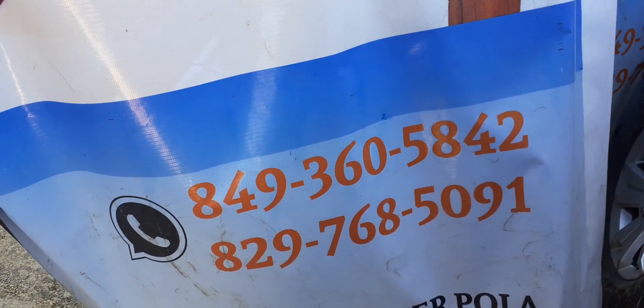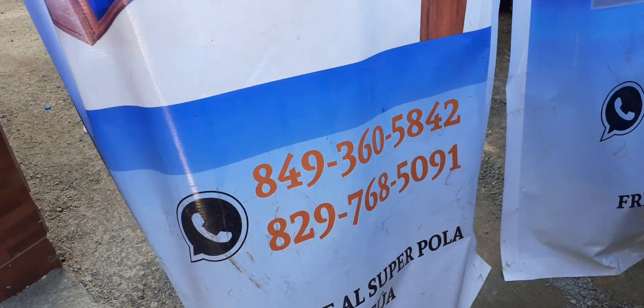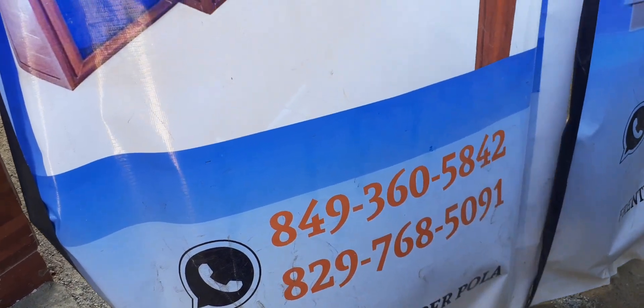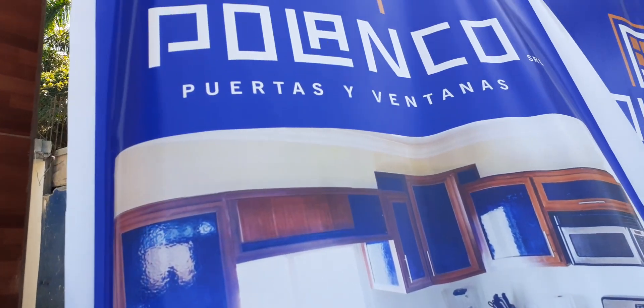There are two numbers: 849-360-5842 and 829-768-5091. Again, that's Polanco Puertas y Ventanas.